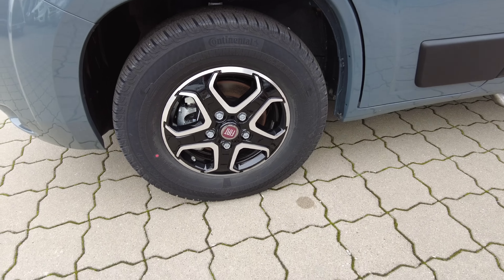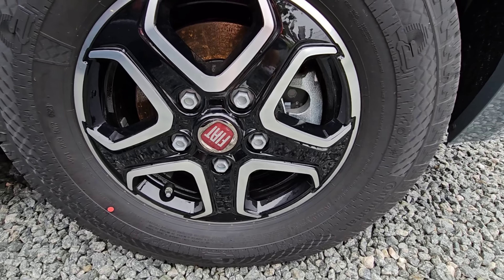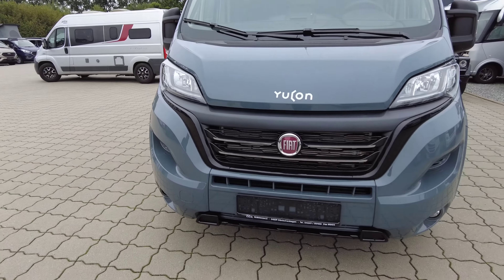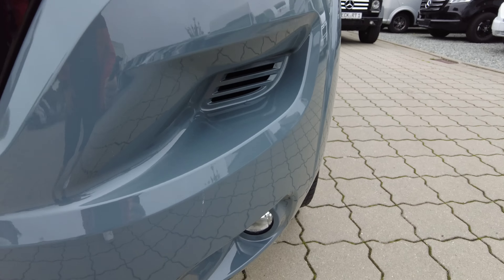Dann haben wir hier die üblichen Verdächtigen: die 16-Zoll-Leichtmetallfelgen, auf Conti-Bereifung, Allwetter. Und hier die Front zeigt uns die klassische Front, die ein Fiat-Fahrzeug hat. Wir haben hier auch Nebelscheinwerfer und eine mitlackierte Frontstoßstange.